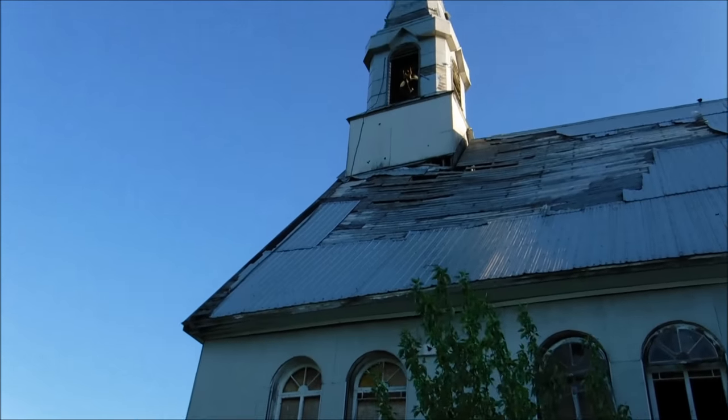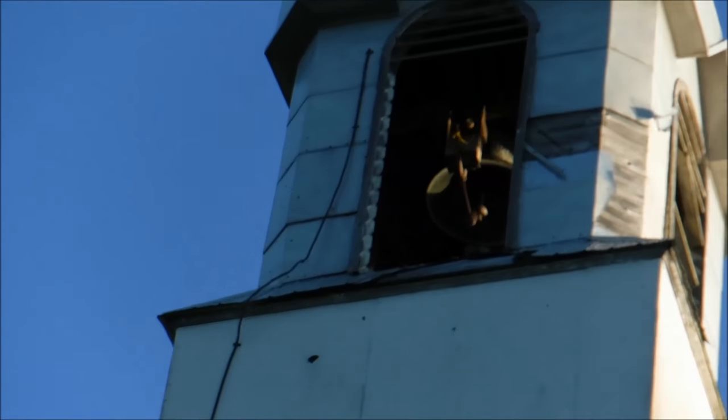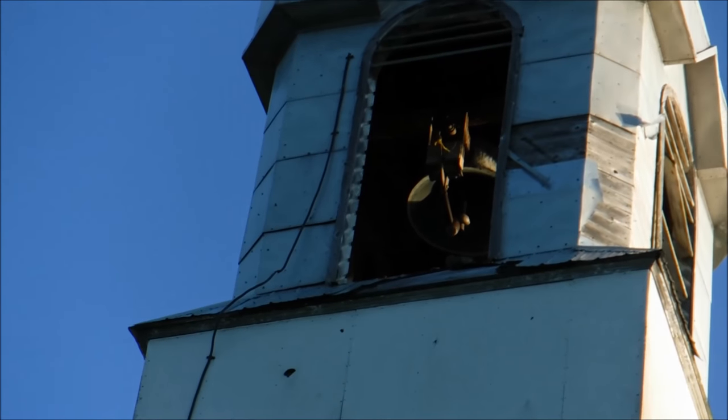Maybe we can get a better shot of the bell from this side. Right there.